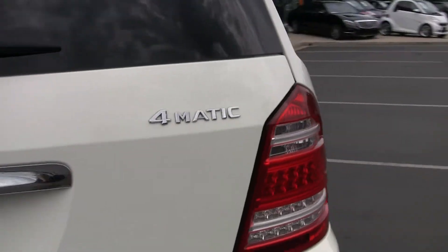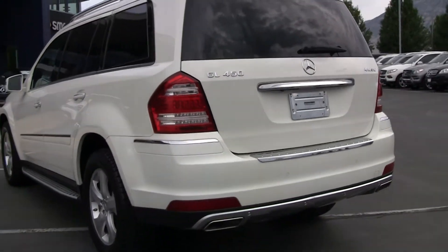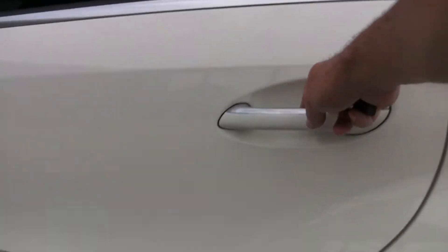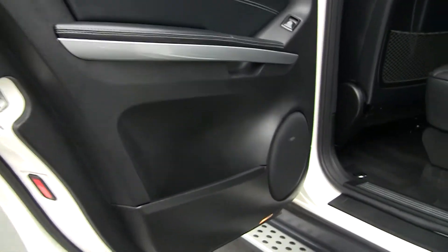The 4MATIC means that it's an all-wheel drive vehicle — perfect for this demographic here in Utah. A lot of snow and icy roads in the winter time, so the 4MATIC really gives you a little peace of mind. It is a fantastic vehicle in all weather conditions.